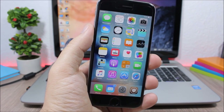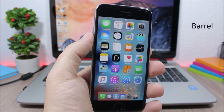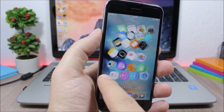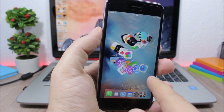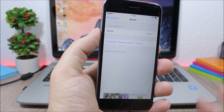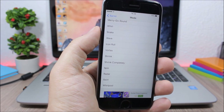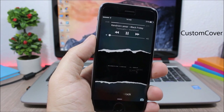Barrel is one of the most well-known Cydia tweaks ever. It will add cool animations when you swipe through your pages on the home screen. If you want to change the animation, go to Settings, then Barrel, then Mode, and pick any animation you want.